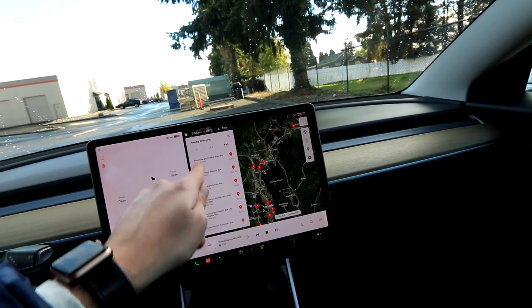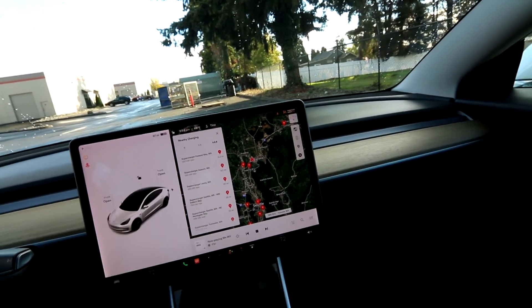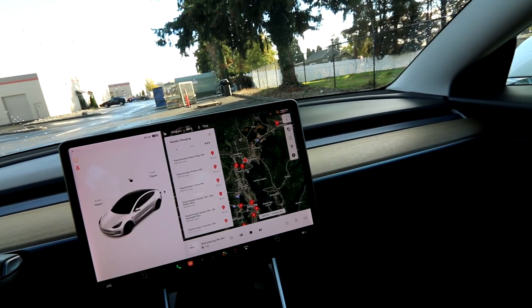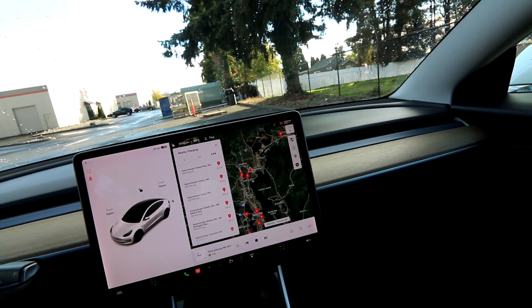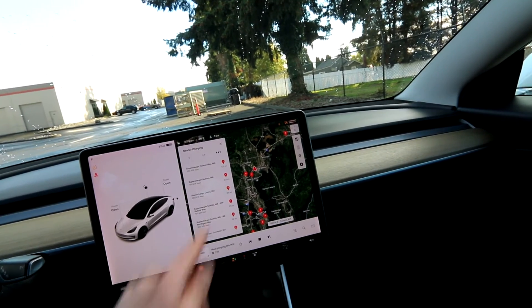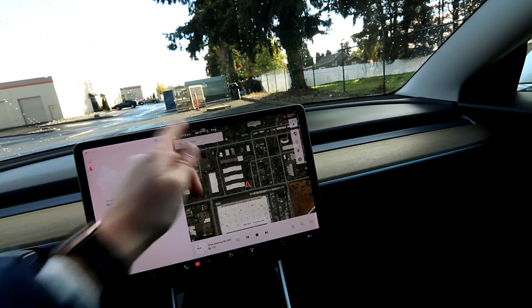Some superchargers are faster than others. You can see this one is 250 kilowatts versus 150 kilowatts — the 250 kW one gives you a full charge in about a half hour, while this one takes about 45 minutes. Really, no one can compete with Tesla's supercharger network. They have 30,000 throughout the world, the majority in the United States, and you can travel pretty much anywhere in the US using these superchargers.